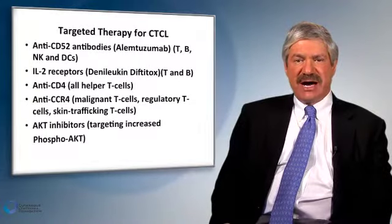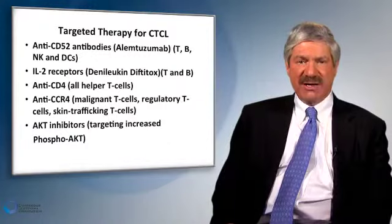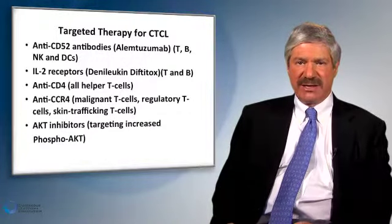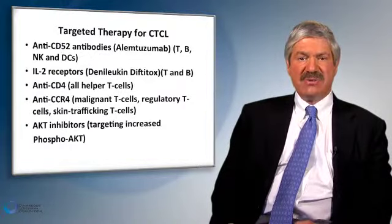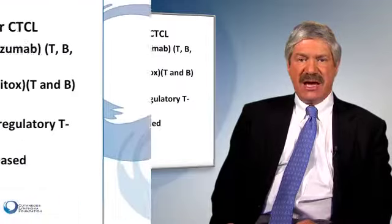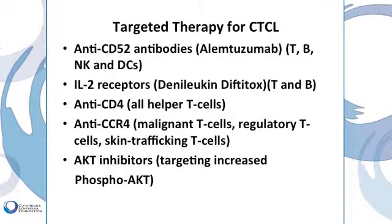If your primary treating doctor is an oncologist, you may often hear them refer to targeted therapies for cancer, meaning targeting the cancerous cells quite directly. Among this list of tumor-targeted therapies is so-called anti-CD52, also known as alemtuzumab or CAMPATH. It's quite an effective therapy for Sézary syndrome — an antibody that targets the CD52 protein on the cancerous T-cells — but for a variety of mechanistic reasons, not effective for pure mycosis fungoides without blood involvement.